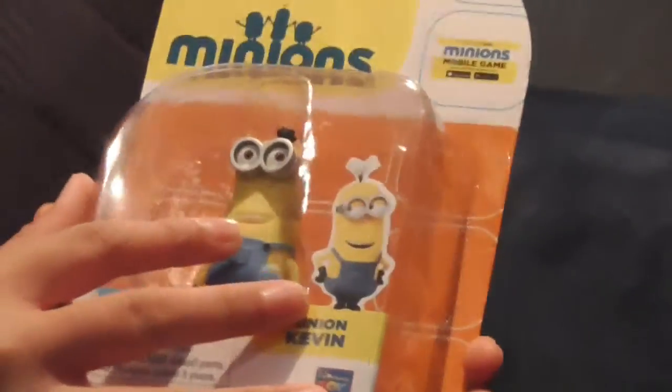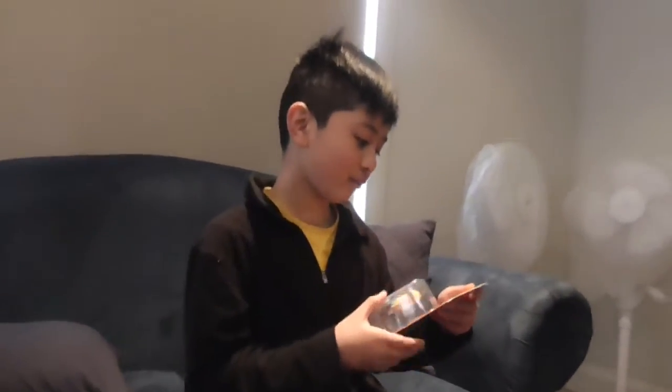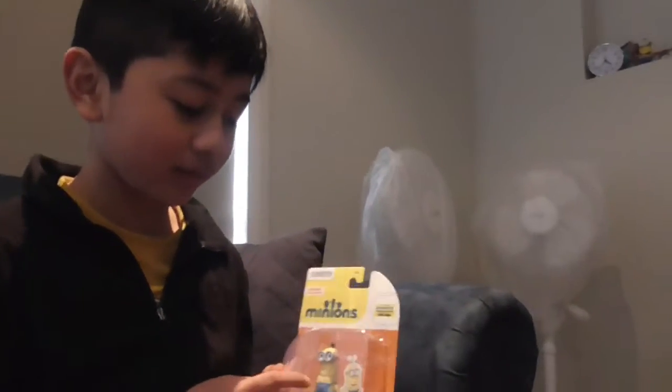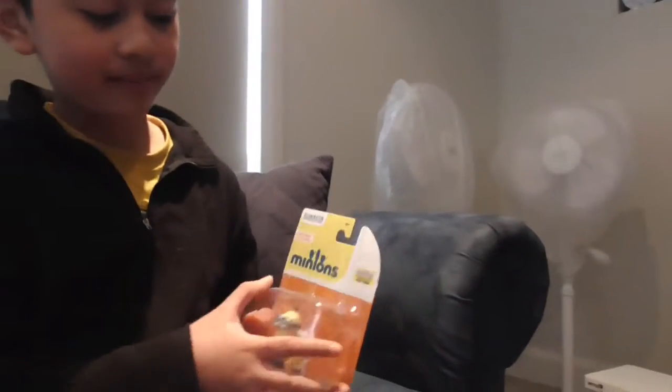This is Minion Kevin — the normal, present day one. I don't know where this is made and I'm not sponsoring it. But I think this is the Diecast, which is original. After this I'm going to get the Minion Rush game.